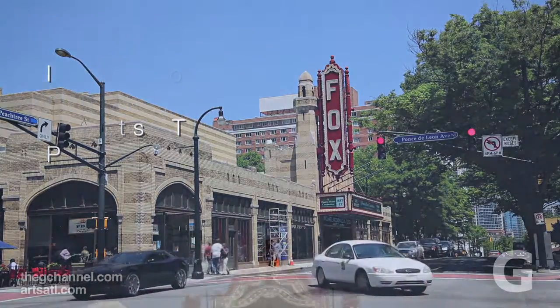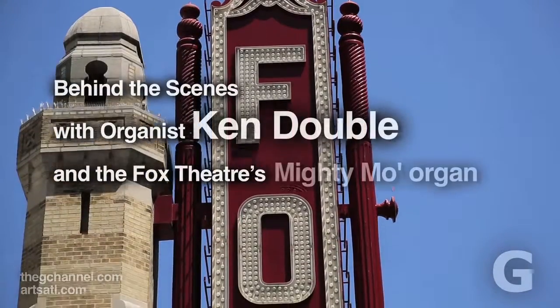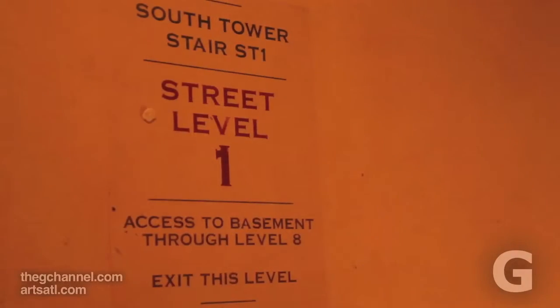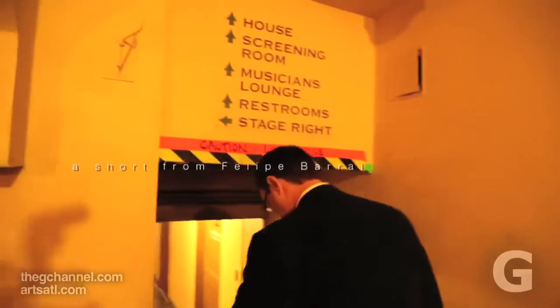This is somewhat unique. It is a theater organ, as opposed to one you would find in a church. These were unique to the 1920s movie palaces, where these instruments provided music for silent films. In their day, they built almost 11,000 of them. Today, we estimate between 500 and 600 remain.